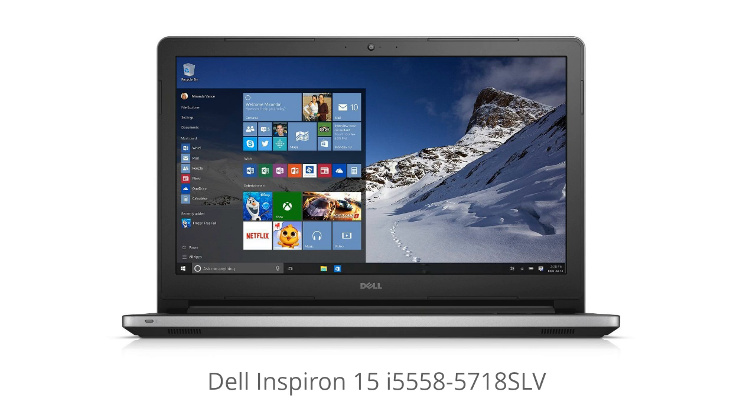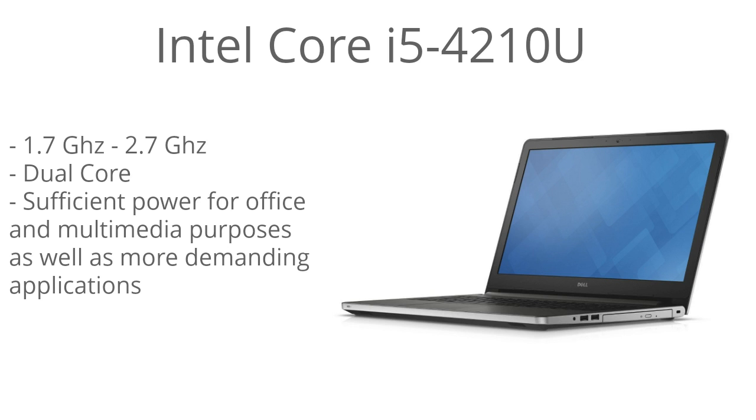Hey it's LaptopGeekHD and today I'm going over the Dell Inspiron 15 i558-5718SLV. I left the link in the description below to get a great deal on this particular model where you can also read all the user reviews and see exactly what other people are saying about it. This model is running the Core i5-4010U processor.